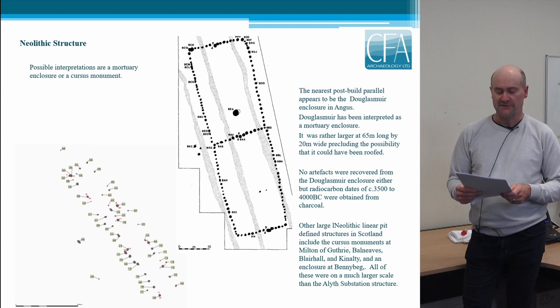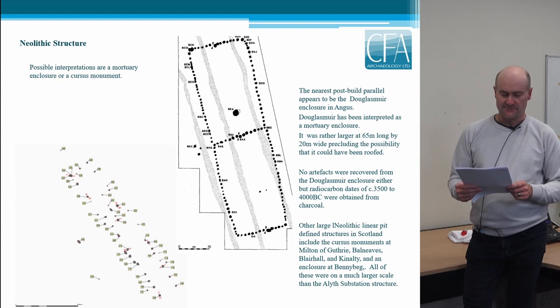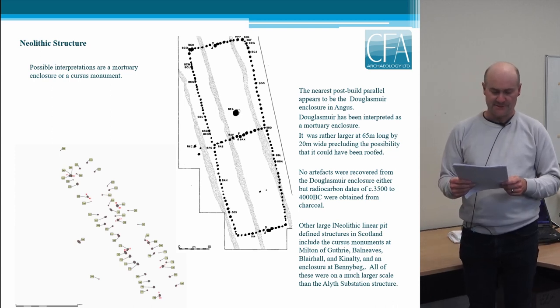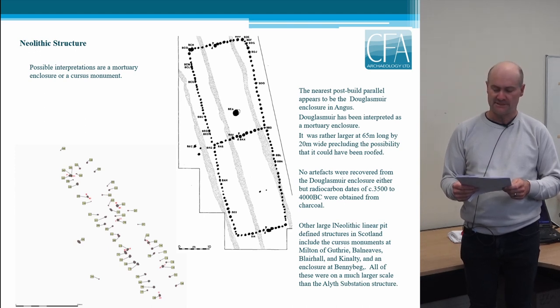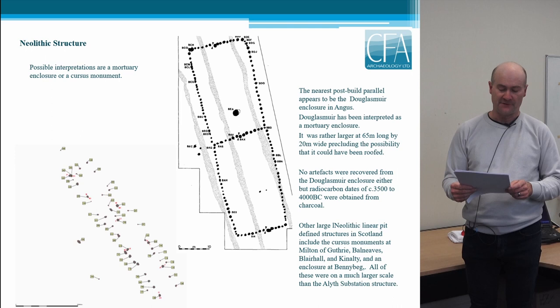The nearest post-built parallel we could identify was the enclosure at Douglas Muir, Angus, depicted on this slide at the same scale. Interpreted as a sub-divided mortuary enclosure, this structure was rather larger at 65 metres by 20 metres, and was defined by much more closely spaced and regular post holes. The size would almost certainly preclude this from being a roof structure. Other than being post-built, the main similarity between Douglas Muir and Ailus substation was the lack of finds, suggesting a non-domestic function for both. Radiocarbon dates from Douglas Muir confirmed a date of around 4,000 to 3,500 BC.